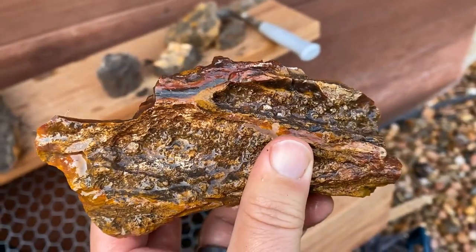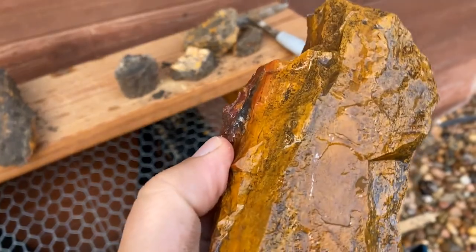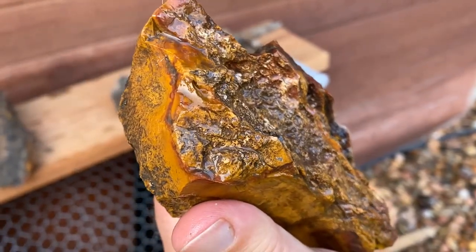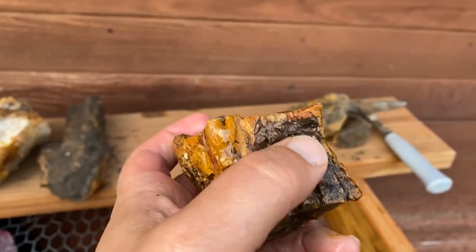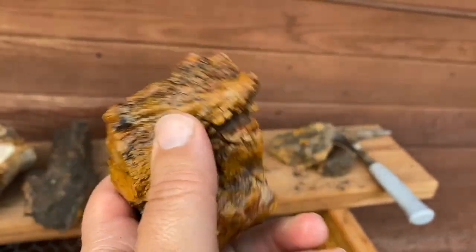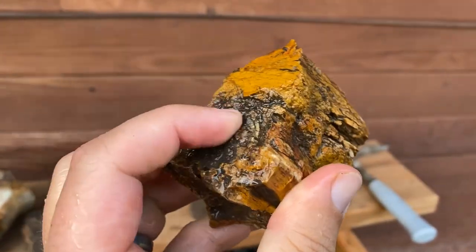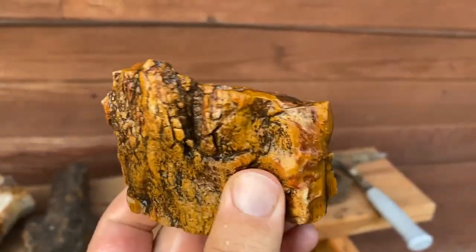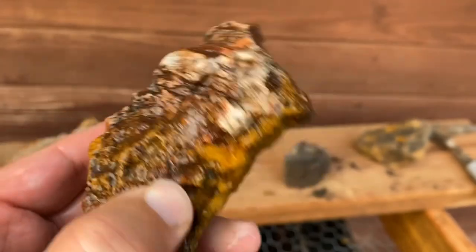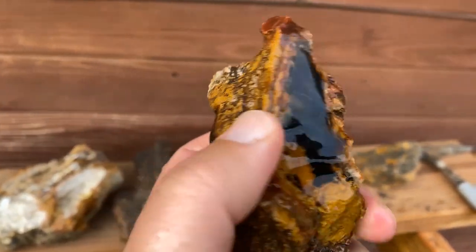Here's our next piece — a nice little limb cast with some really distinct wood features still in it, nice little red streak going on. Here's our next little piece with really cool patterning — nice red and brown mixed together, really cool bark features, a nice thick agate vein running through there. Look at that little agate vein running through there — that is pretty big. We're going to have to do something with that; don't know what yet, but it's a pretty cool piece.